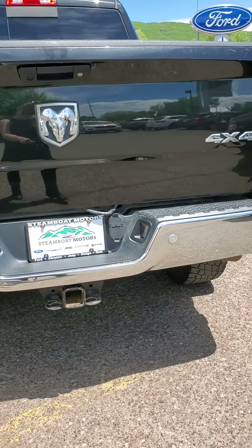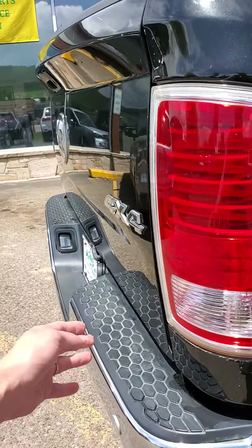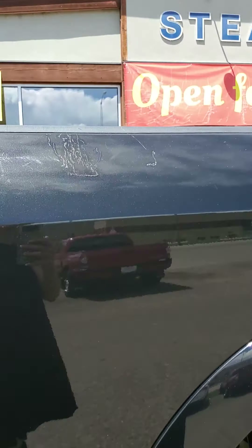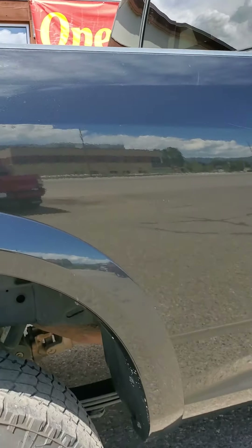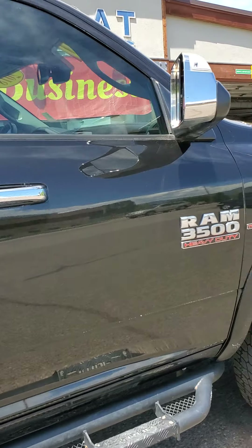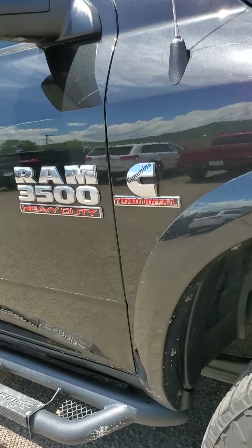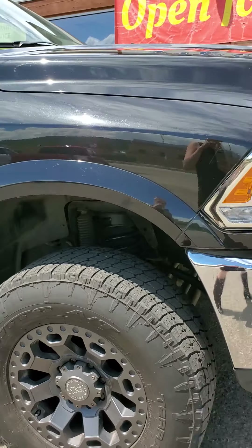Here we go with the trailer tow. There are sensors back here. A couple dings and dents, nothing major. Paint chips all along the bottom here by the exhaust, and a little bit of paint missing here and here. Clean exterior overall — the only thing you'll really notice is the paint chips from all that scoring up here in the winter.